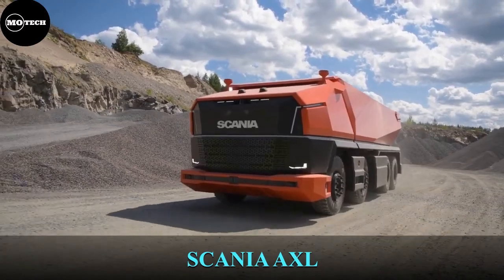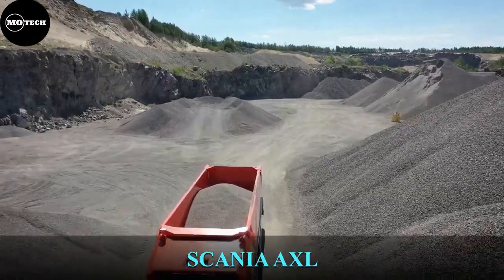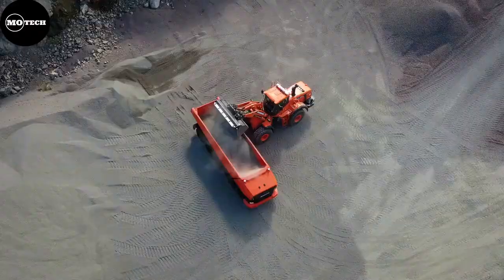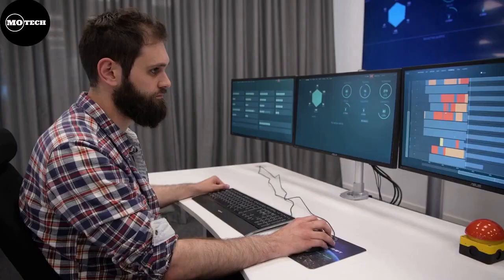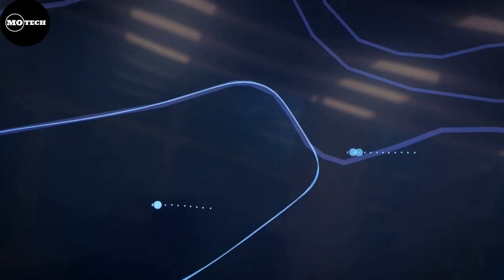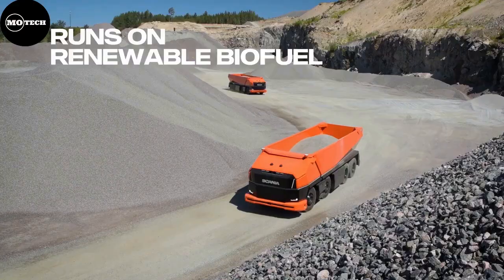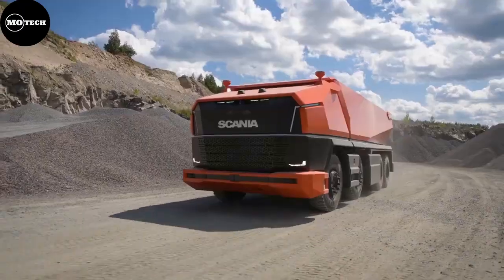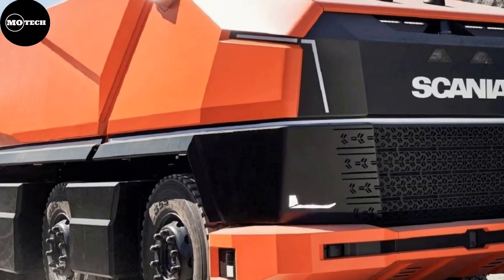Scania AXL. Scania AXL is a fully autonomous concept truck without a cab, developed for mines and large closed construction site environments that are favorable for self-driving pilots. Its robust and powerful design matches tougher environments, and its new intelligent front module replaces the traditional cab. Even without a cab, the concept is easily recognizable as a Scania.